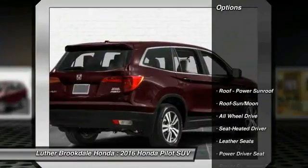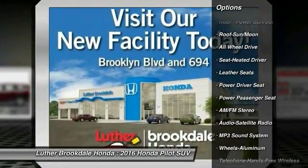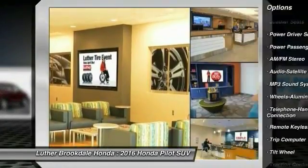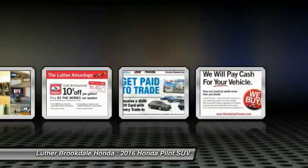Here are some of this vehicle's great options: anti-lock braking system, power passenger seat, traction control, all-wheel drive, moonroof, Bluetooth wireless data link for hands-free phone, and Homelink garage door opener.